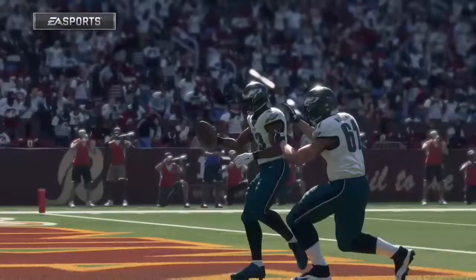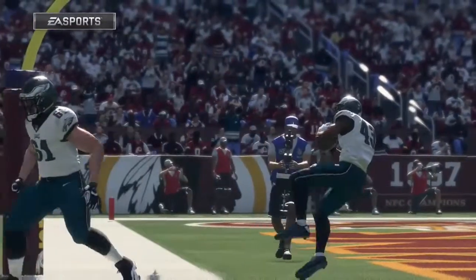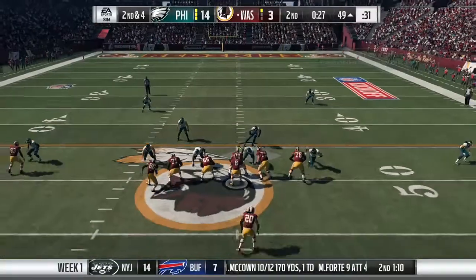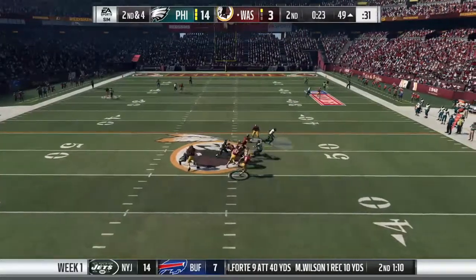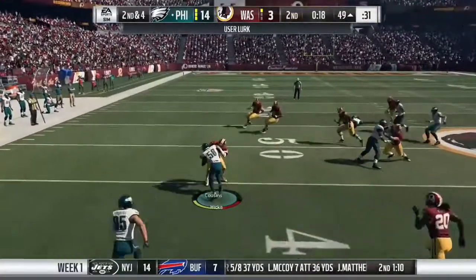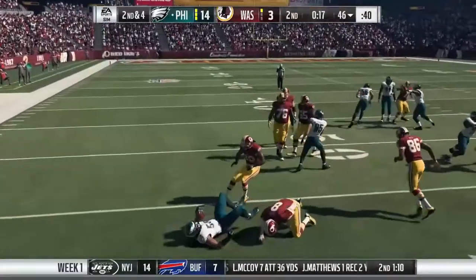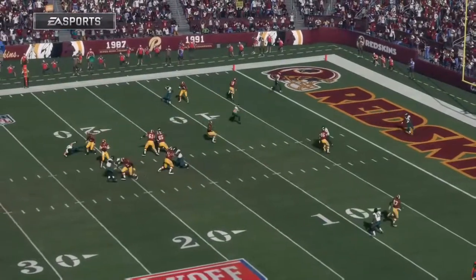That'll give them a two-score lead here, but they just want to hold it for the final moments here in the second quarter. They don't want to give up any points. Now a second-down throw for Cousins — able to shake him off, throws it across his body, and it's intercepted. He picks it off, with a teammate on the spot to help retain possession.